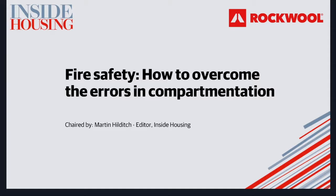Welcome to today's webinar, which is all about improving fire safety in our housing stock. I'm Martin Hilditch, the editor of Inside Housing magazine, and the webinar in association with Rockwall is focused on compartmentation in the UK's homes and blocks of flats.